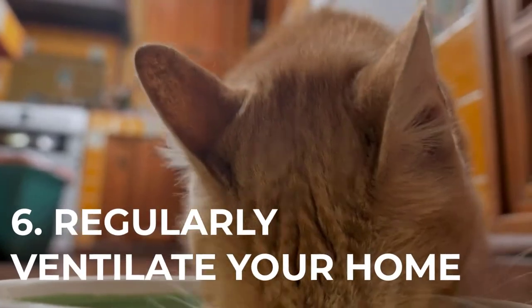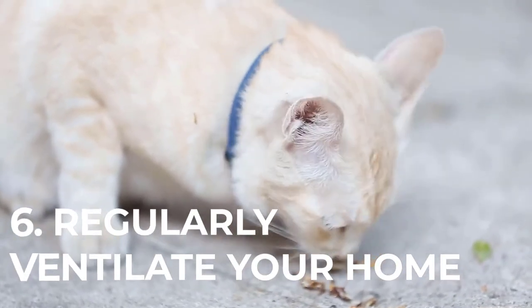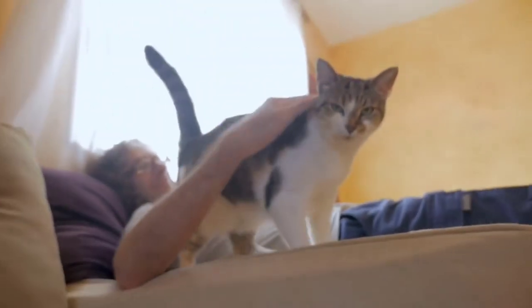Number 6: Regularly ventilate your home. Getting the air around your home is a great way to keep it cleaner and prevent foul odors. This can only happen if you leave your windows open to allow free circulation of air.